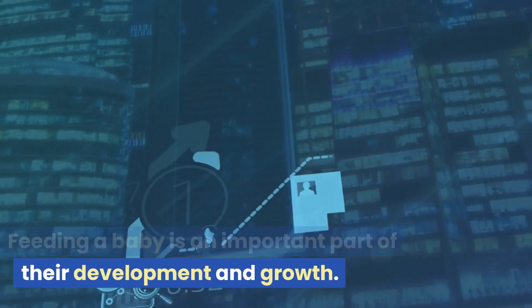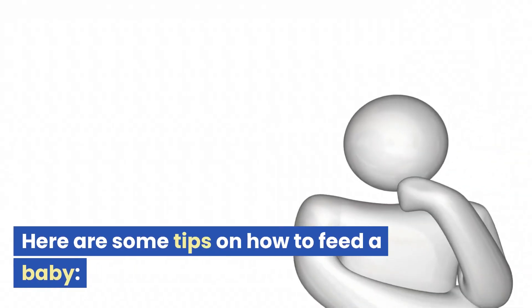Feeding a baby is an important part of their development and growth. Here are some tips on how to feed a baby.